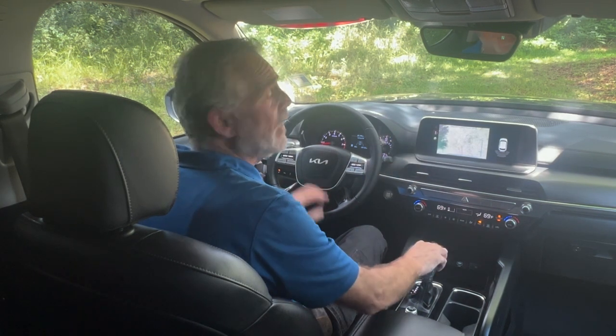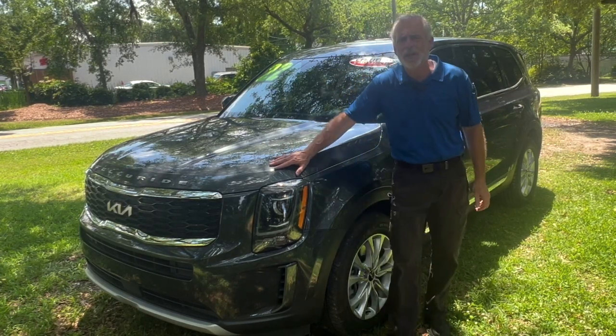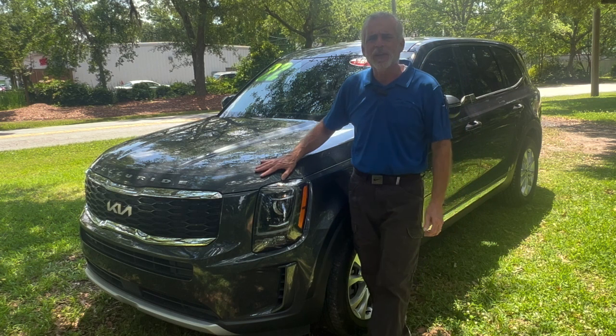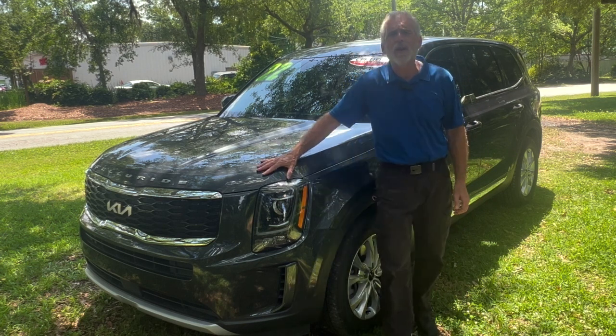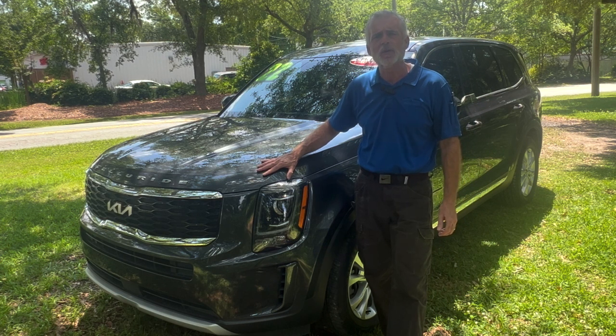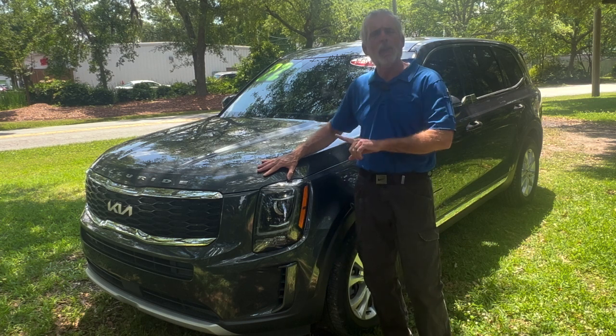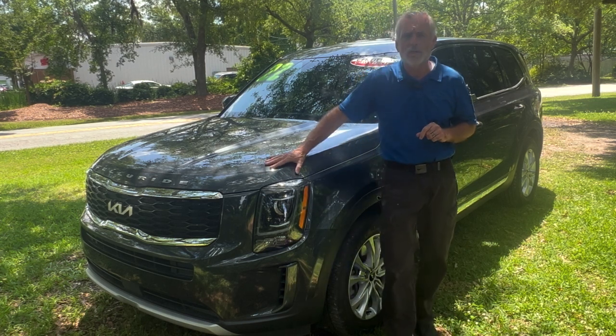This 2022 certified pre-owned Telluride is our pick of the week. As far as the certification goes, with a certified pre-owned Kia you're going to get 10 years or 100,000 miles of powertrain coverage, plus an additional one year or 12,000 miles of bumper-to-bumper comprehensive coverage.